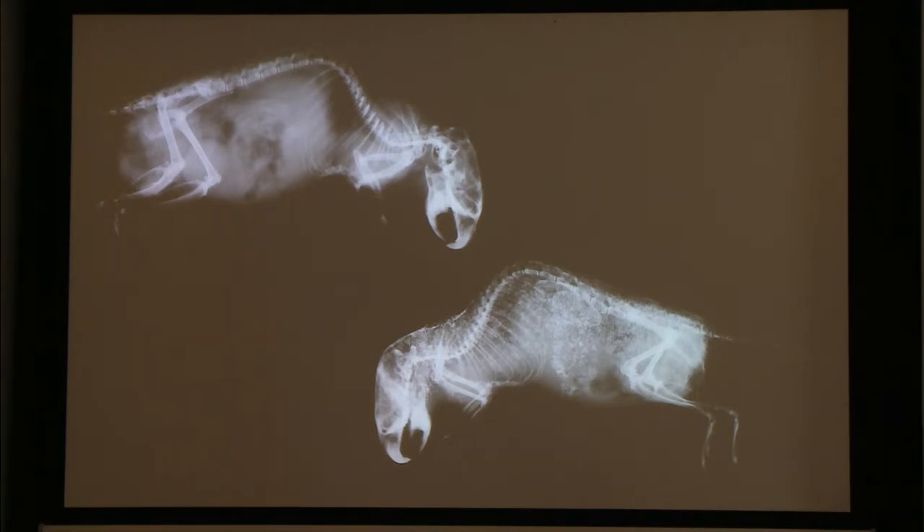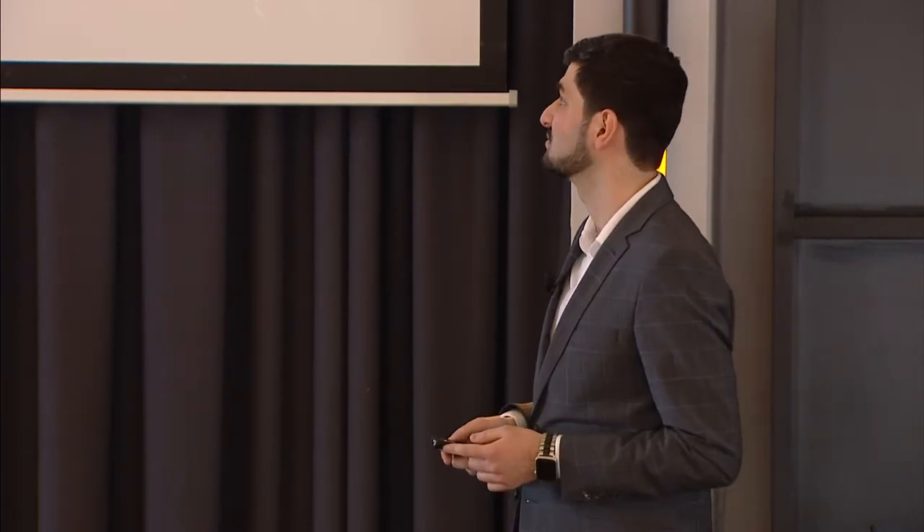If you pay closer attention to the bottom right picture, you'll see a lot of tiny white spots in almost every part of the animal's body. These white shadows indicate areas of extensive soft tissue calcification, which occurred in this mouse and created a huge divergence between its chronological and biological age.